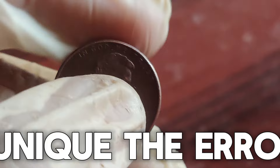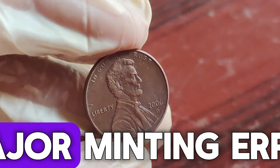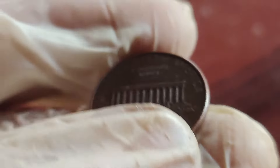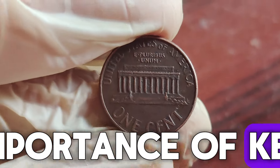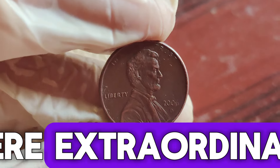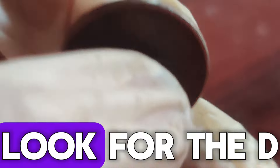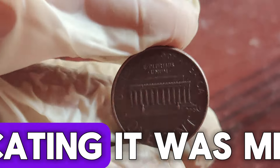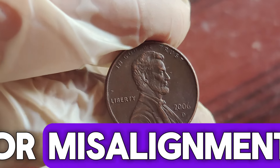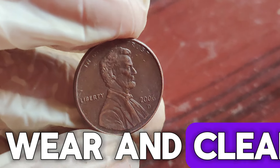The more pronounced and unique the error, the higher the value. In 2023, a pristine 2006 D Lincoln penny with a major minting error was sold at auction for an astonishing $1.7 million. This record-breaking sale highlighted the importance of keeping an eye out for rare coins in your change. The rarity and condition of this particular penny were extraordinary — a perfect storm of factors that led to such a high sale price. Look for the D under the date indicating it was minted in Denver, and use a magnifying glass to spot any doubling or misalignment. The better the condition, the higher the value.